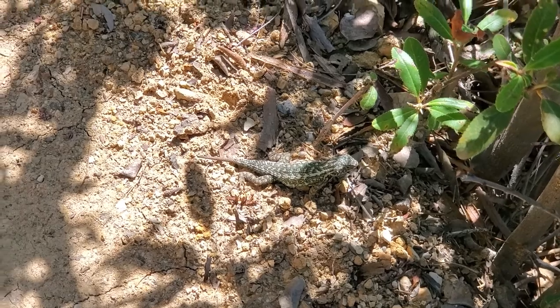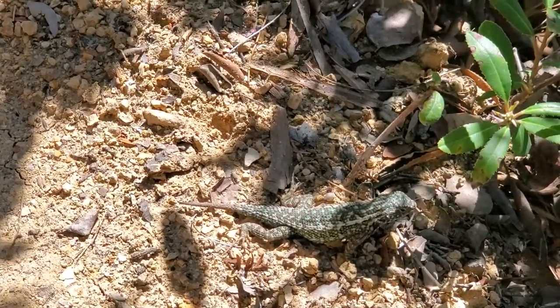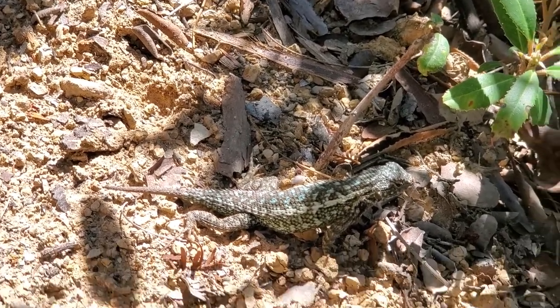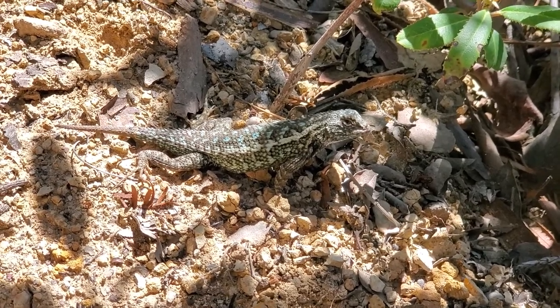Here we have a really nice looking coast fence lizard, which is just the local variation of the western fence lizard, Sceloporus occidentalis. This individual has a lot of blue coloration on his back — really gorgeous.